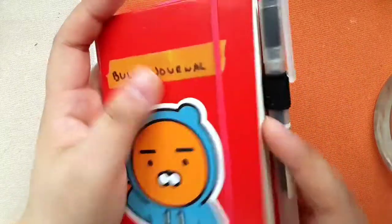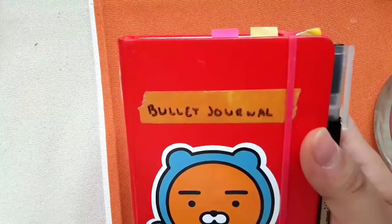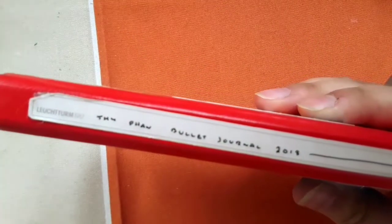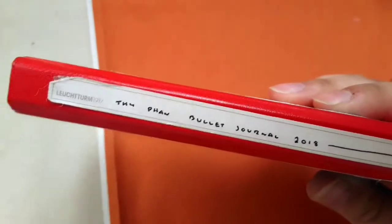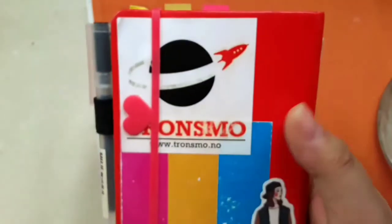I still have a lot of pages left but it's filling up quite nicely. I have this washi tape that says 'bullet journal' and then I have the label it came with, so I just wrote my name, 'Bullet Journal 2018.' In the back I have some stickers.